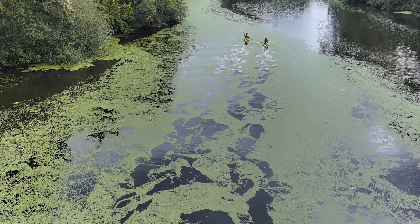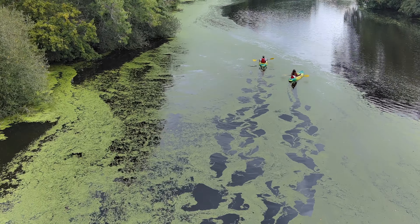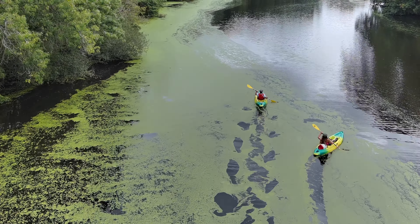We were kayaking upriver but the water moves fairly slow, so it took us about an hour and a half to get from the park at the edge of Nantes where we rented the kayaks out to the winery.